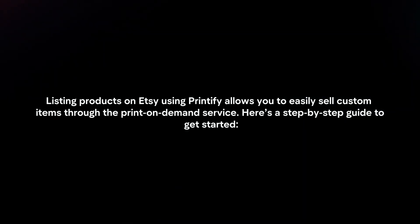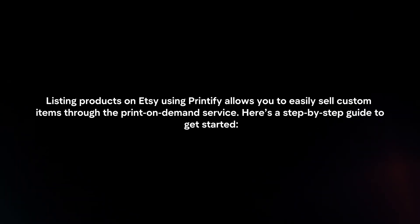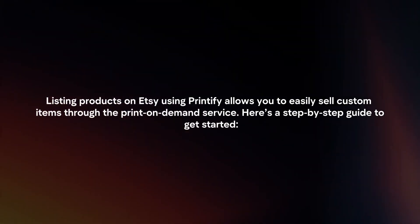Listing products on Etsy using Printify allows you to easily sell custom items through the print-on-demand service. Here's a step-by-step guide to get started.